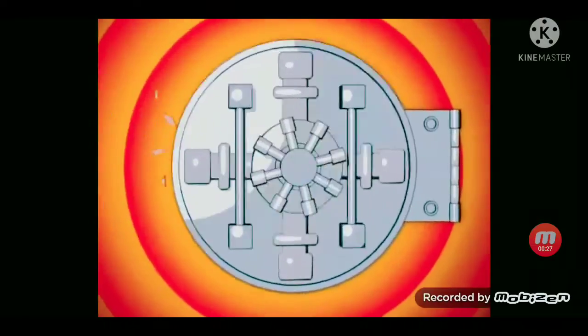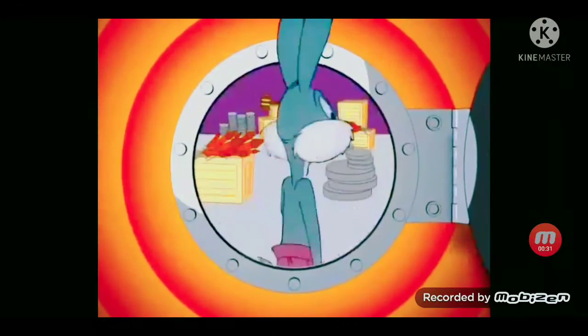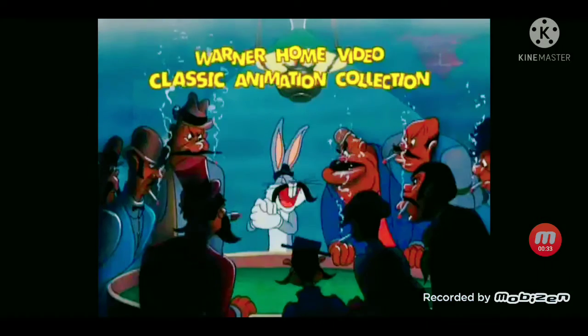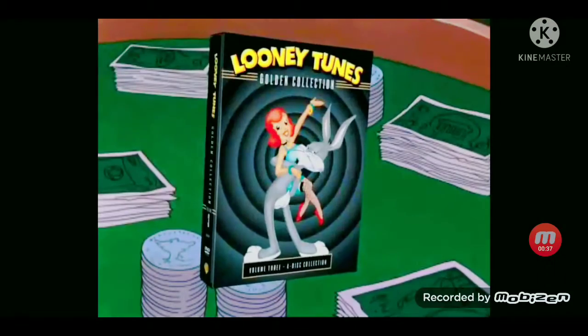For years they've been living in the vaults of Warner Brothers. Now they're escaping the loony bin and heading straight for you. New from the Warner Home Video Classic Animation Collection, it's the Looney Tunes Golden Collection Volume 3.